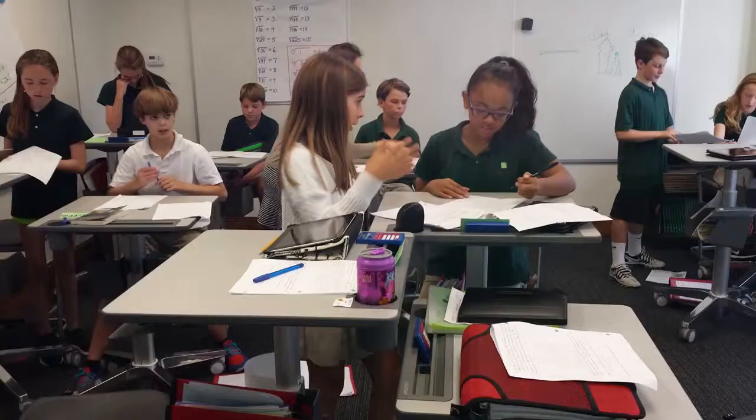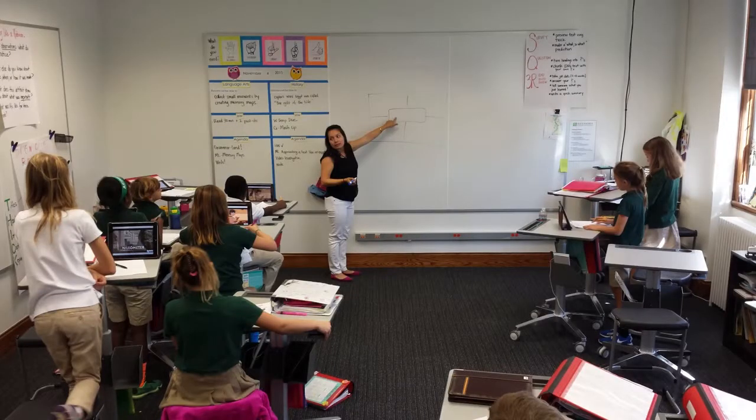We were looking for the most flexible solution we could find, and I think we found that in the mobility of the desks and the ability to change their height. Their overall footprint allowed us to create something that was really responsive to the needs of the kids and teachers. The desks, fitting into that flexible model of classroom instruction, are really well suited to that kind of environment.